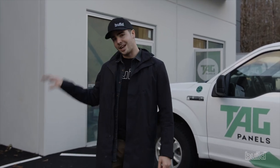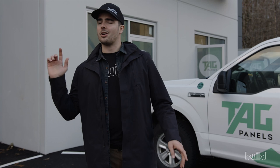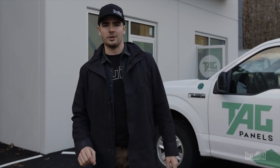Today on the Build Show we're in Squamish, British Columbia checking out this awesome new company, TAG Panels. They are a high performance and passive house wall panel manufacturer. Everything from framing to insulation to membrane installs, taping, and window waterproofing is being done right inside this facility. They're supplying local builders with a high-quality prefabricated building panel system. Let's go inside and talk to David.